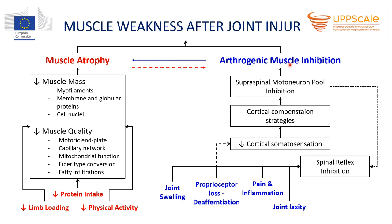Of course, arthrogenic muscle inhibition and muscle atrophy are interconnected. Arthrogenic muscle inhibition directly affects muscle atrophy — if the activation of the muscle is reduced, the atrophy is augmented. But there might also be a vice versa effect, where chronic muscle atrophy contributes to the vicious cycle of arthrogenic muscle inhibition. We know little about this and it needs to be studied in future experiments.